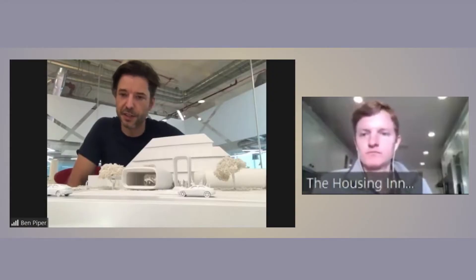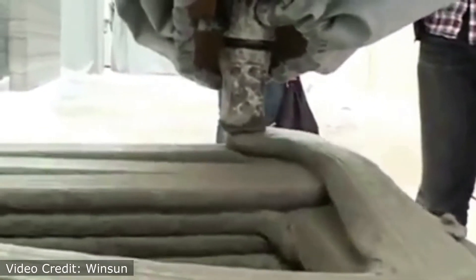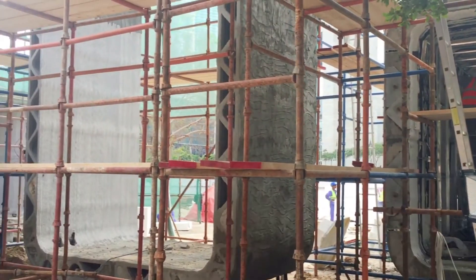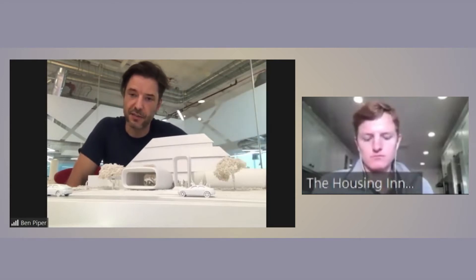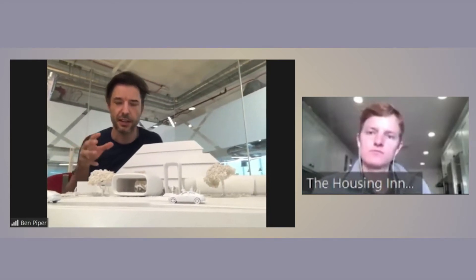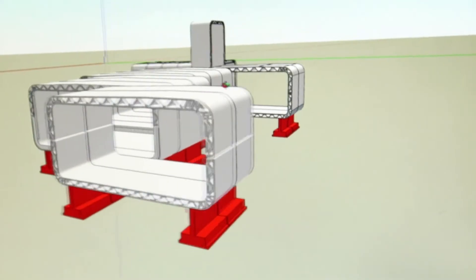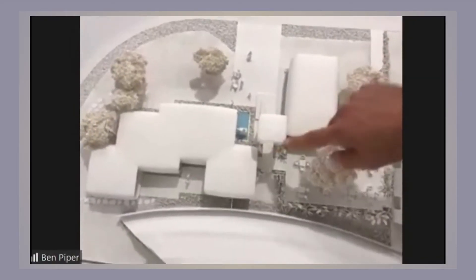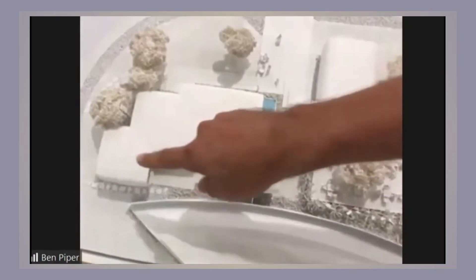The supplier of the 3D printed concrete was an entity called Winsun, working out of China, and they were actually driving the project from the outset. They were essentially trying to promote their 3D printing technology by first of all offering to print at no cost. Other consultants — Gensler and Thornton Tomasetti — were also involved. Our role really was taking the more or less kit of parts that had been established already and trying to reassemble them to fit onto the site: gallery space, the gateway entry, the lobby space, a consultants' workshop area, private offices, and the executive office.